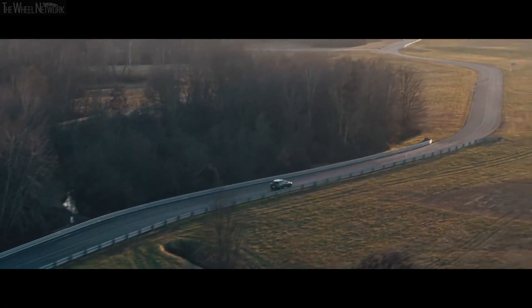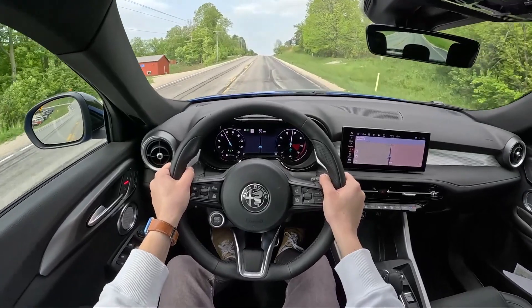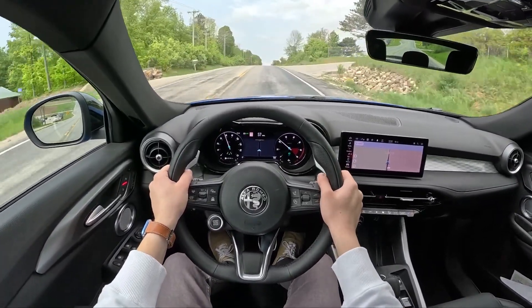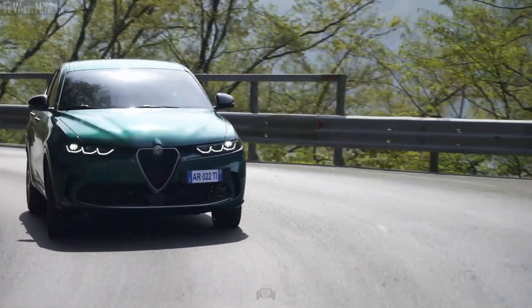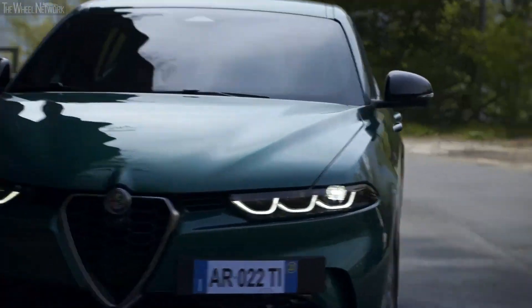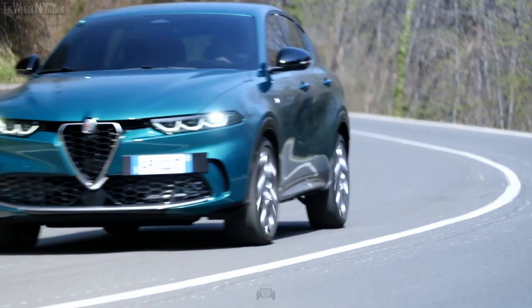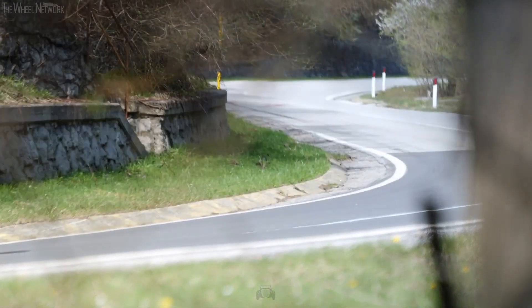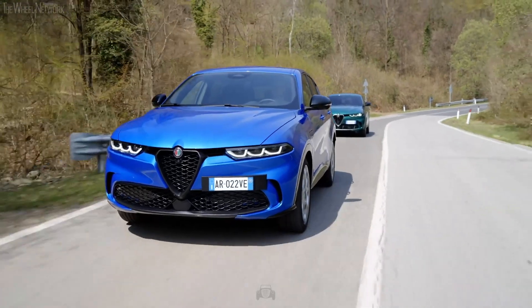With standard all-wheel drive, the Tonale delivers confident traction and control regardless of road conditions. It has a sporty driving experience that combines well with ride comfort, and darting around curves and corners is a breeze. The Tonale keeps body roll in check, and when you need to stop, its powerful brakes are up to the task. Whether navigating slippery surfaces or challenging terrains, this crossover offers enhanced stability and handling, providing a thrilling driving experience.